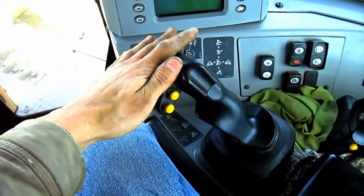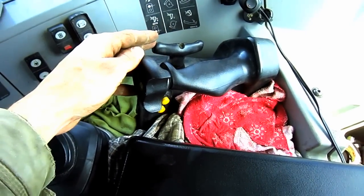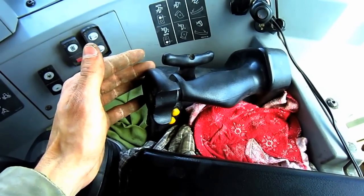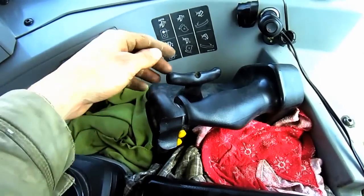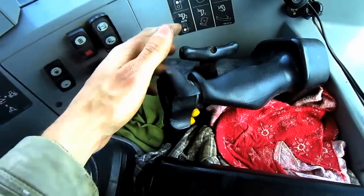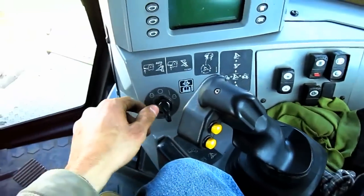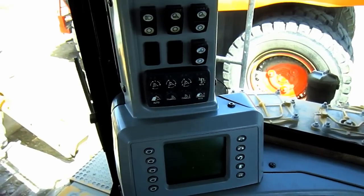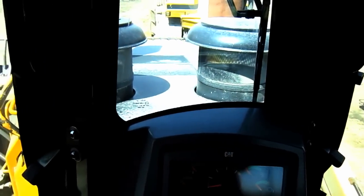This hand lever on the right side controls all the functions of the blade out in front. Directly behind the blade control hand lever are two fingertip controls also positioned around a hand grip, just like the steering and transmission controls. These two switches control all the functions of the shank ripper located on the back of the tractor. This hand lever controls the ripper angle — tilting it forward or backward — and this thumb switch raises and lowers the ripper. Over on the right side you can see the ignition switch and other switches and controls for various functions on this tractor.